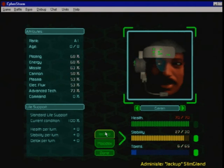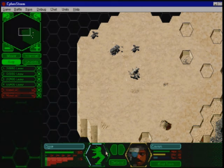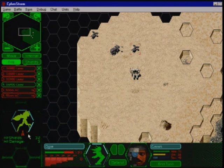Stem gland has been provided as an additional method of enhancing Bioderm combat performance. Excessive use of stem gland could raise toxicity to dangerous levels or result in genetic instability. The enemy assessment display will inform you if the targeted cybered shield has been lowered.